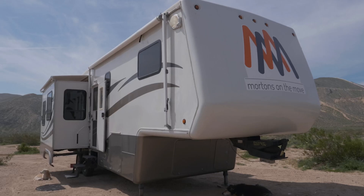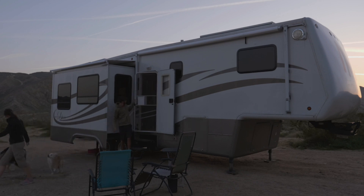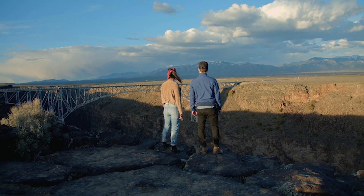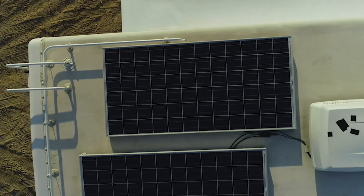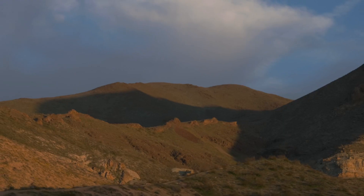Among the host of unknowns many potential full-time RVers face, how to sustain a life on the road financially is sure to be near the top of the list. While some may be fortunate enough to have an existing job they can perform remotely, for many others, arriving at a solution will require some serious out-of-the-box thinking. In the Morton's case, what began as a practical way to remain connected with family back home has evolved into a full-time gig as YouTubers sharing their journey with the world. We originally started our YouTube channel, Morton's on the Move, to just document our travels, mostly for our parents, so that they knew we were alive and well.